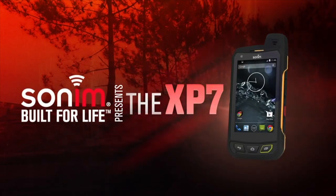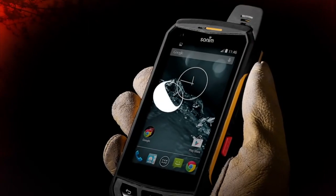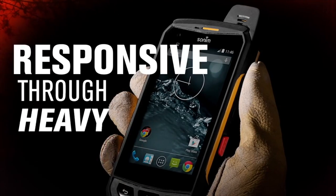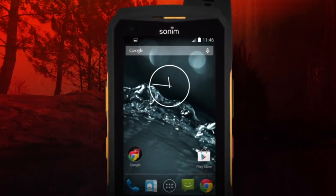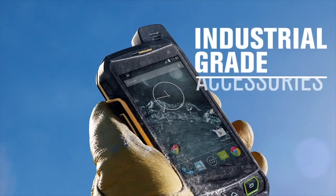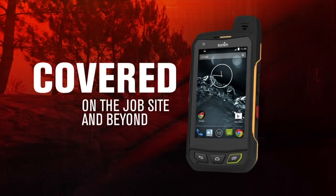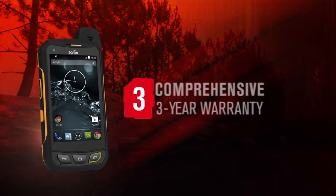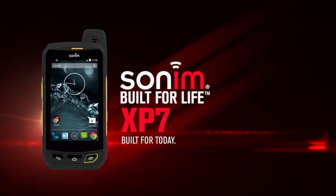The Sonom XP7 is an ultra-rugged smartphone built from the insights of millions of workers on extreme job sites. It features a touchscreen visible even in direct sunlight and responsive through heavy gloves, powerful audio that can be heard anywhere, and an extra-long battery life with 4G LTE and Wi-Fi support so you'll never be out of contact. With industrial-grade accessories and proven resistance to water, heat, and impact, plus an industry-leading three-year comprehensive warranty covering even accidental damage — the Sonom XP7 is built for today and built for life.